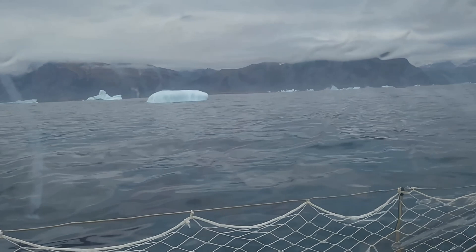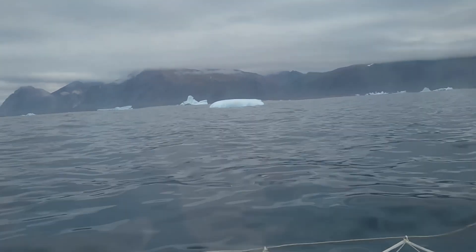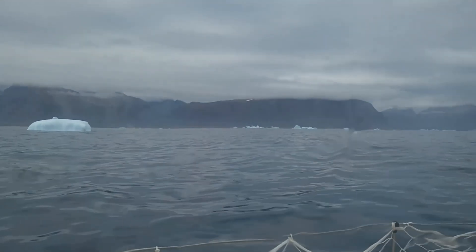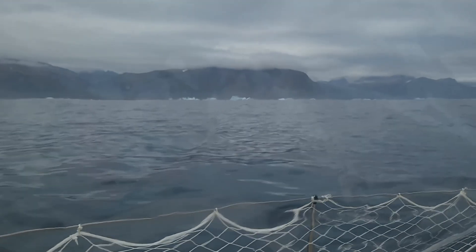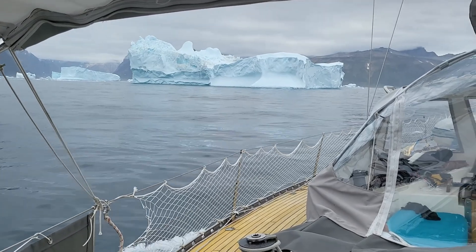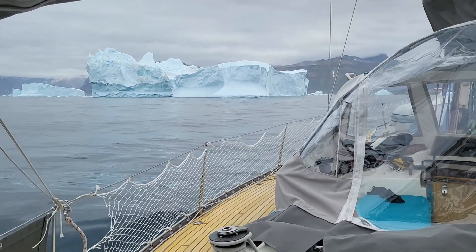These smaller bergs are being calved from the glaciers inside Prince Christian Sund. Radar cannot see these well at all — they are the size of cars or trucks, so you still don't want to hit them. We kept the 24-hour watch above decks for all of our crossings. Some sailors just pop their heads up every 15 or 20 minutes, but we chose the 100% watch option for this reason. We don't want to hit anything, ever.